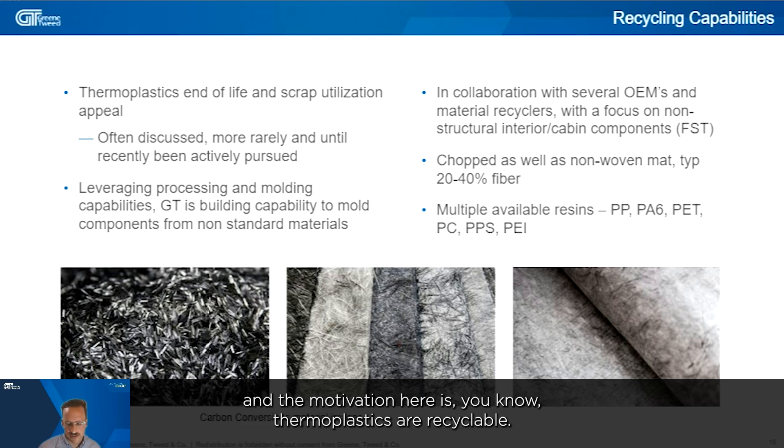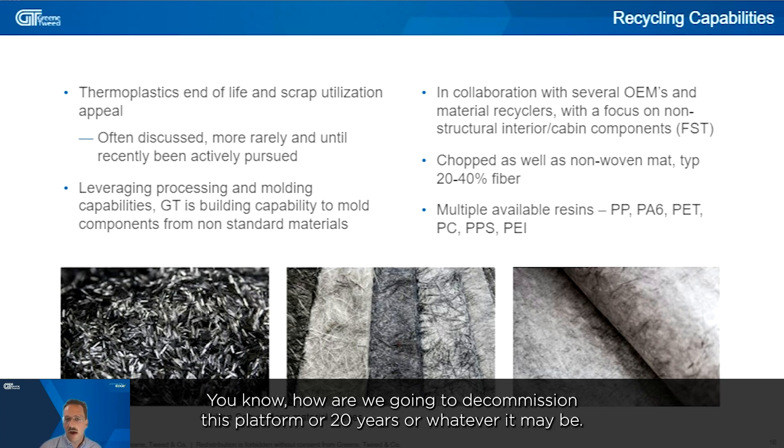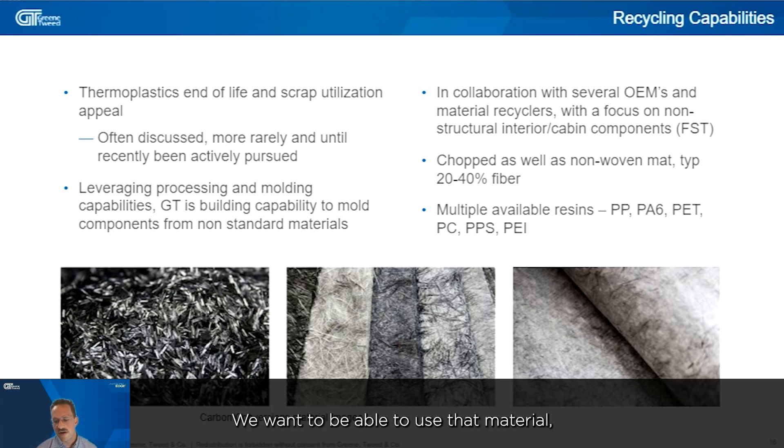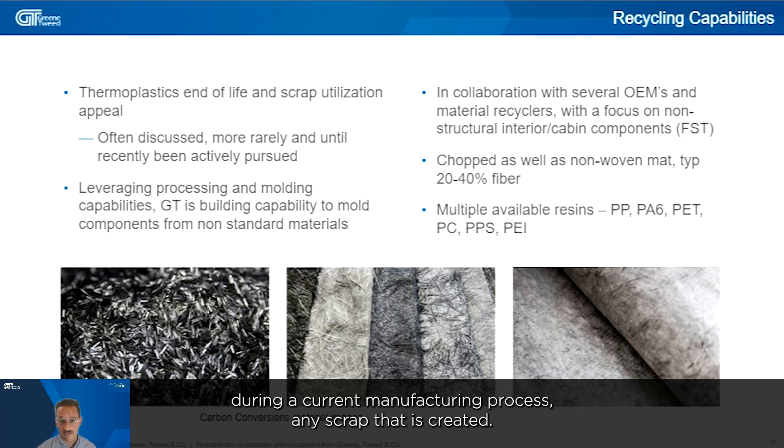We're seeing some of the legacy commercial aerospace manufacturers trying to introduce more thermoplastics into their builds. The motivation here is that thermoplastics are recyclable. So they're thinking 30 years in the future — how are we going to decommission this platform? We want to be able to use that material, as well as any scrap that is created during the current manufacturing process.